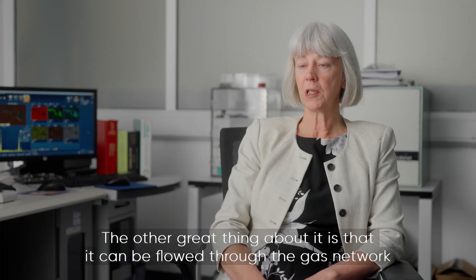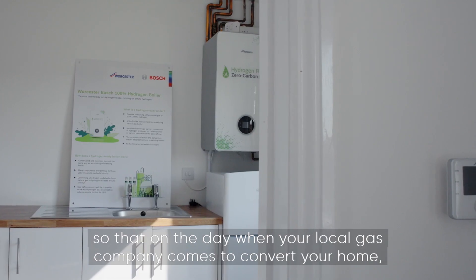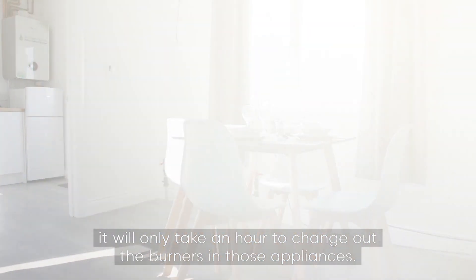The other great thing about hydrogen is that it can be flowed through the gas network and be delivered to our homes, so that on the day when your local gas company comes to convert your home it'll only take an hour to change out the burners in those appliances.